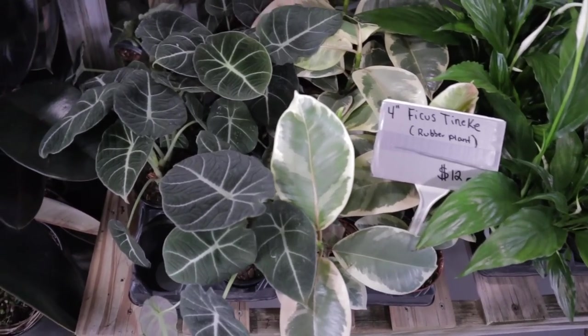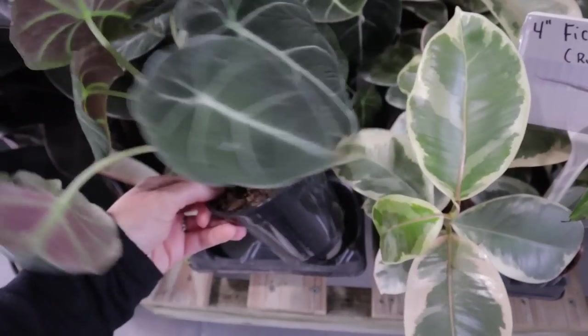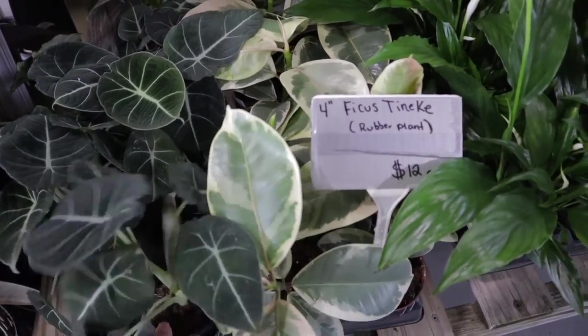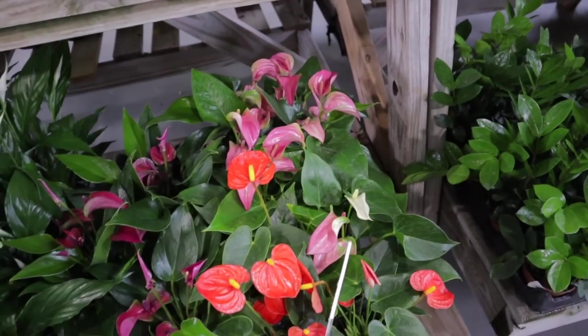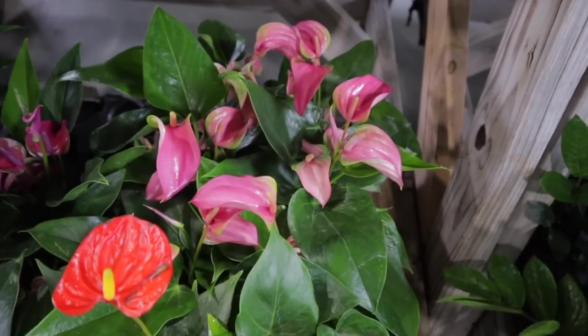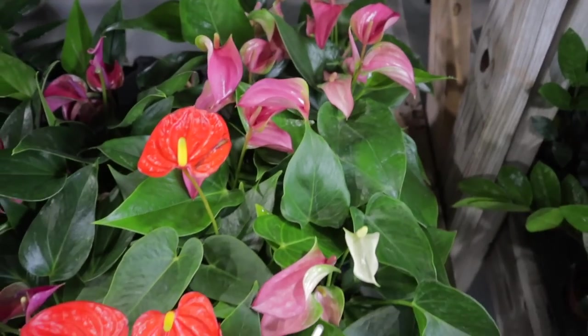Ficus Tineke, $12. We have a beautiful Alocasia Black Velvet — the prices are so good. I was so shocked when I came here the first time. Look at these beautiful Anthuriums — they're kind of unusual. I don't see this kind very often with the curled flowers. $12 each.